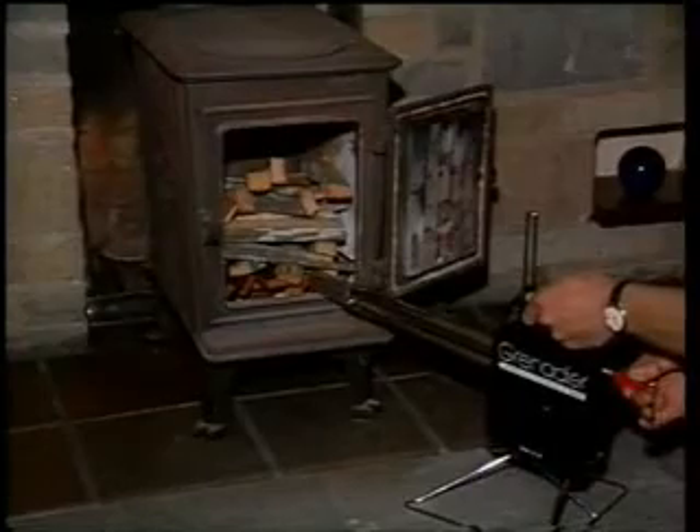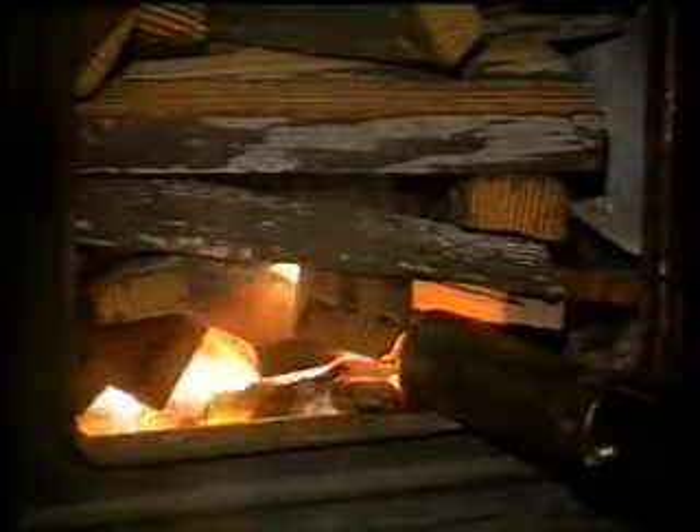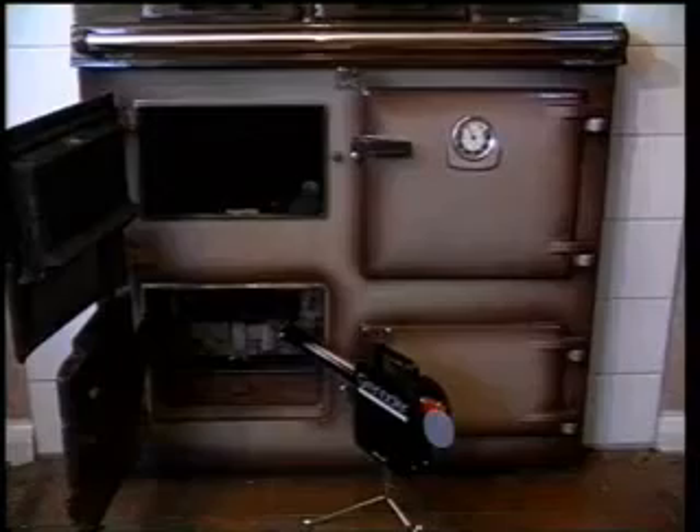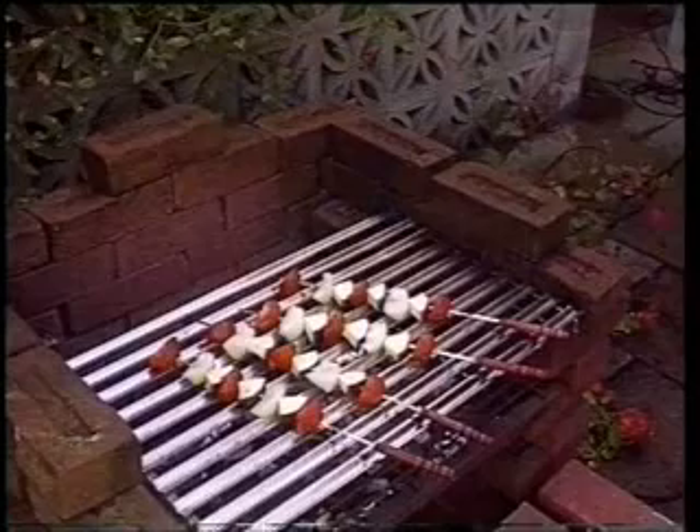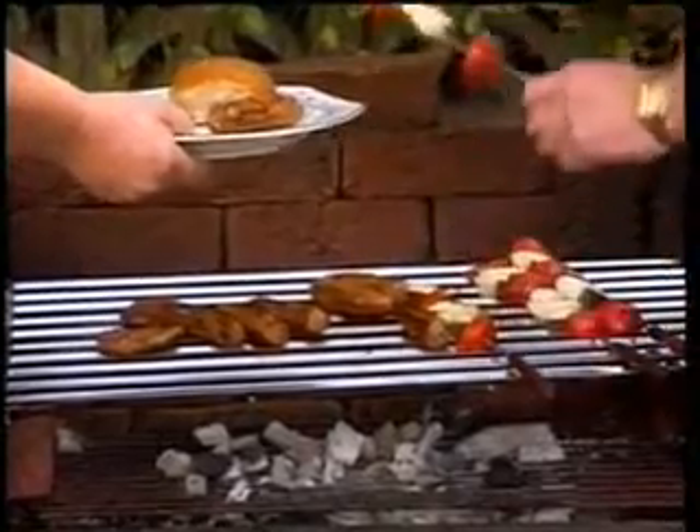The Grenadier can be used with a wide range of solid fuel burning appliances. And if you're having a barbecue, you'll avoid all the problems with timing and wisecracks from your guests as they drink more than you'd bargained for while waiting for something to eat.